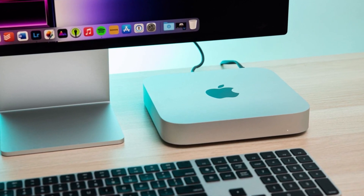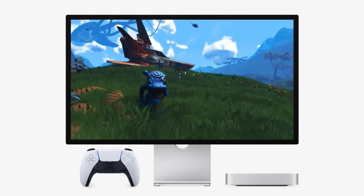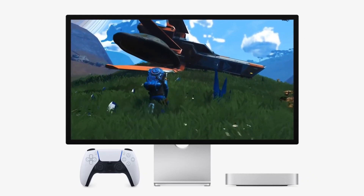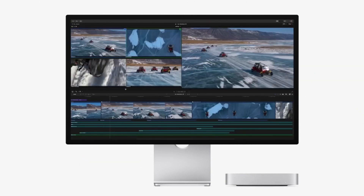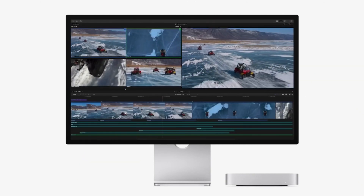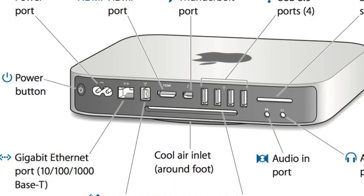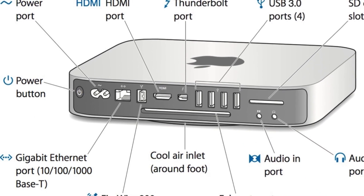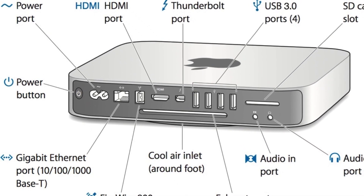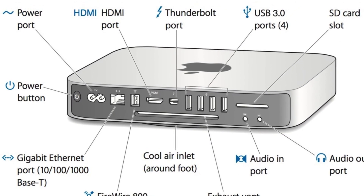With a CPU speed of 3.2 GHz and integrated graphics, the Mac Mini is equipped to handle rich presentations and immersive gaming experiences with ease. The device offers a robust 256 GB of storage and 8 GB of RAM, providing ample space and memory for your files and applications. The Mac Mini's connectivity options are extensive, featuring two Thunderbolt 4 ports, two USB-A ports, an HDMI port, Wi-Fi 6E, Bluetooth 5.3, Gigabit Ethernet, and a headphone jack.